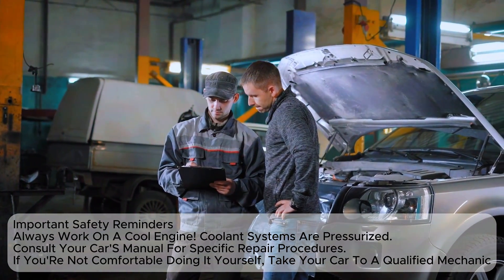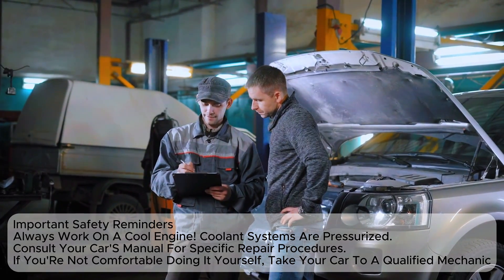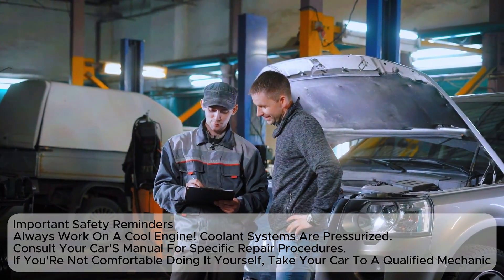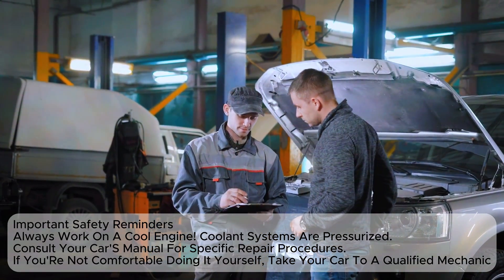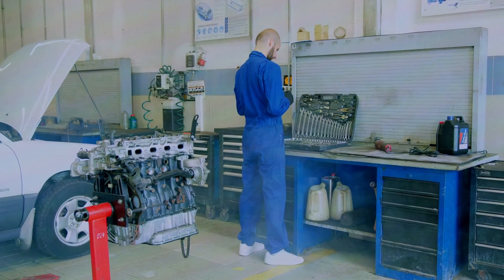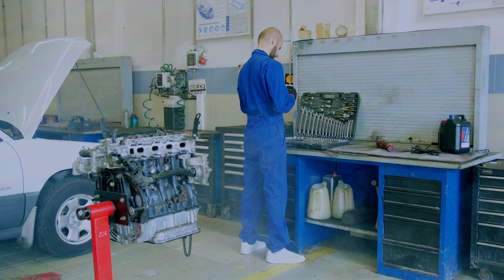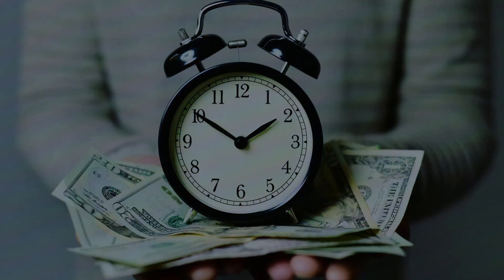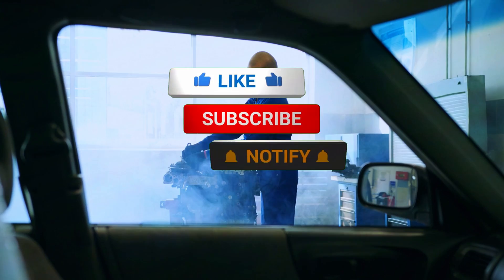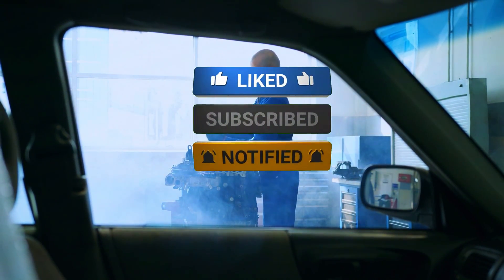Important safety reminders: always work on a cool engine, as coolant systems are pressurized. Consult your car's manual for specific repair procedures, and if you're not comfortable doing it yourself, take your car to a qualified mechanic. And that's how you diagnose and fix common emission system problems. With a bit of patience and the right tools, you can save time and money by doing it yourself. If you found this video helpful, don't forget to like, subscribe, and hit the bell icon for more car maintenance tips. Thanks for watching, and happy driving!